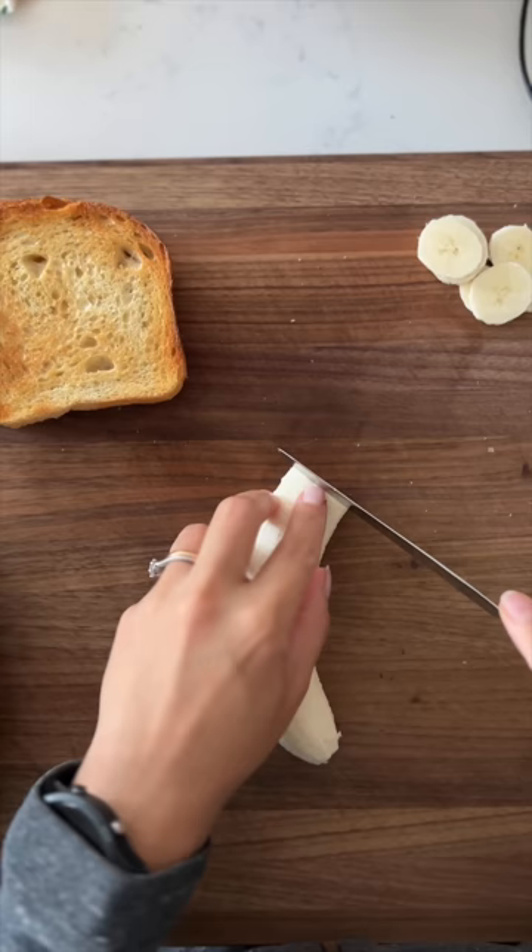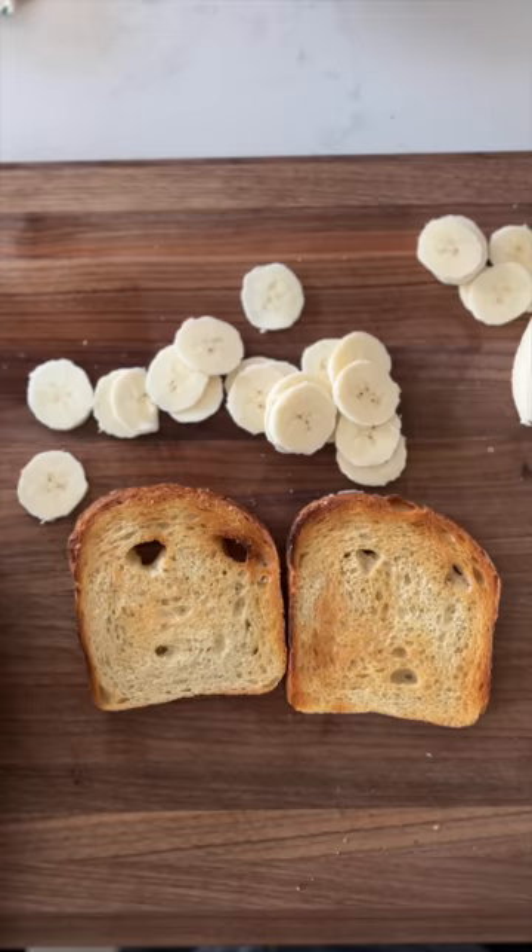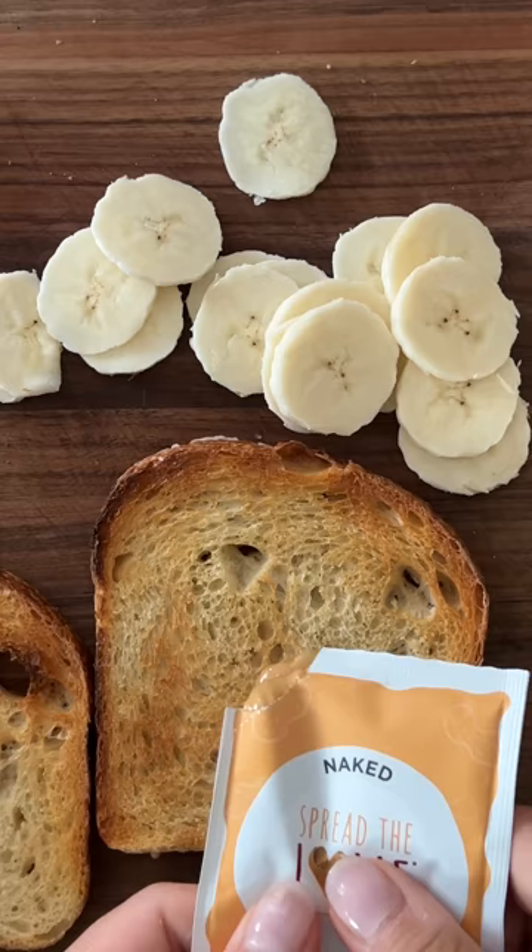I bring it back to my cutting board and cut up some of my banana into 1/4 inch thick slices, ooze some peanut butter onto my perfect toast, and slide that around.